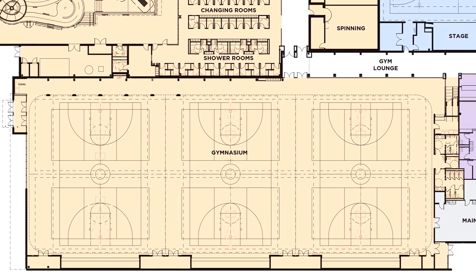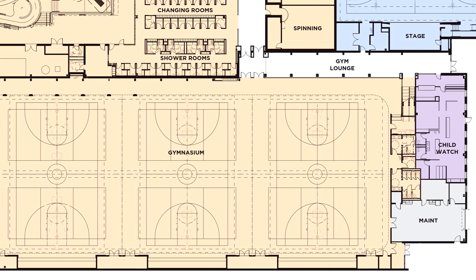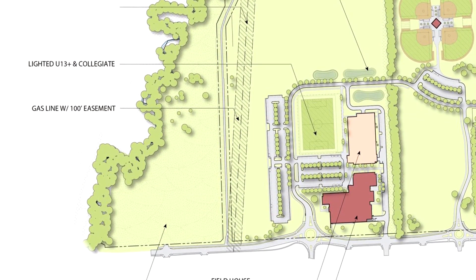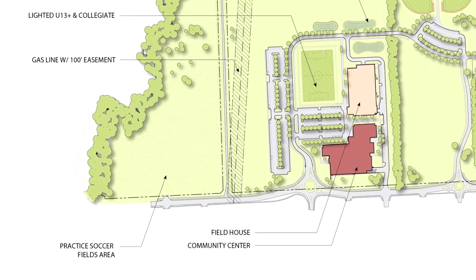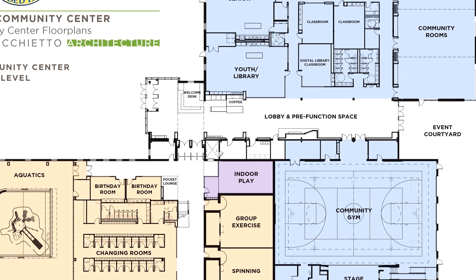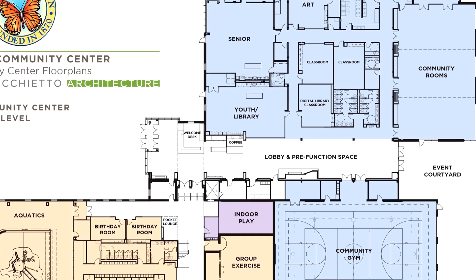In the new community center that's going to open up next year — probably January — we'll have four gymnasiums, aquatics with swimming, and a digital library. We've had none of these amenities before, so we're really excited and proud to bring something to Papillion that's been long overdue for a city our size.